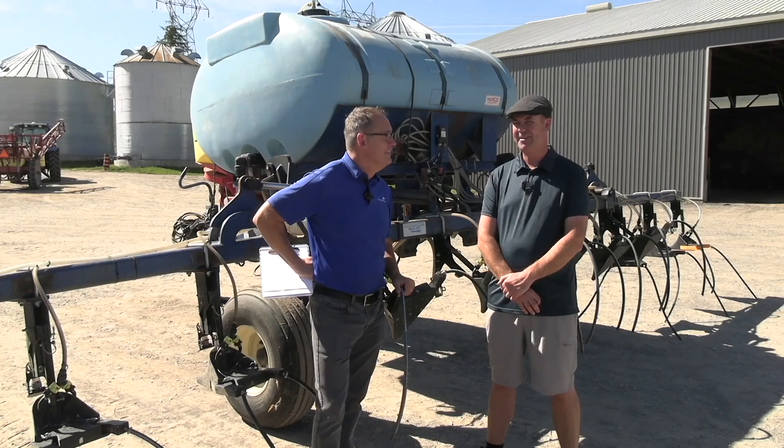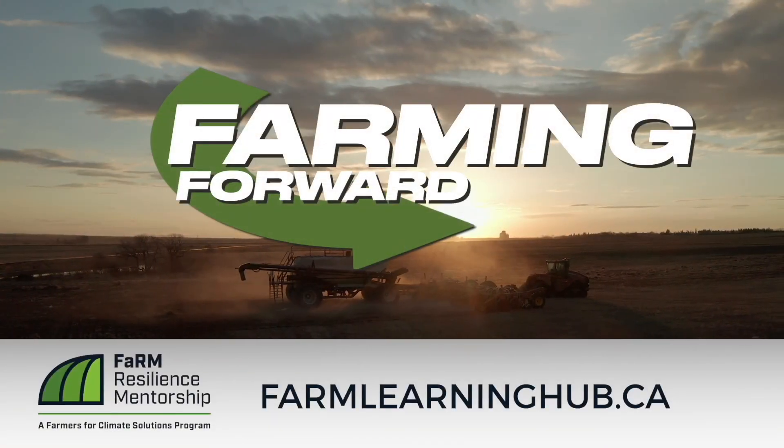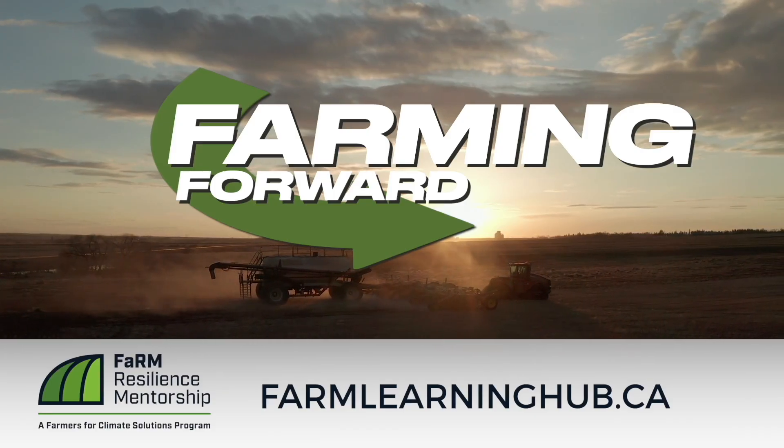Norm, thank you so much. Appreciate it. Great to have you on Farming Forward. Pleasure to be here, and thanks for coming up. If you enjoyed this video and want to continue to sharpen your soil health expertise, go to farmlearninghub.ca to learn more.